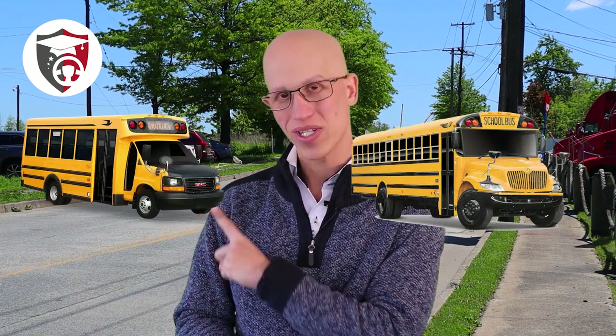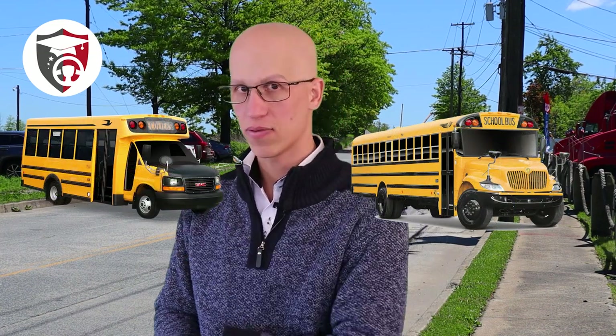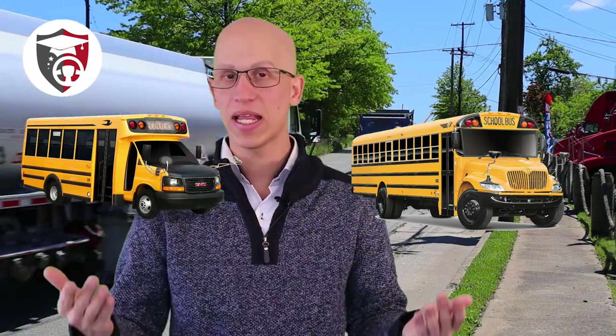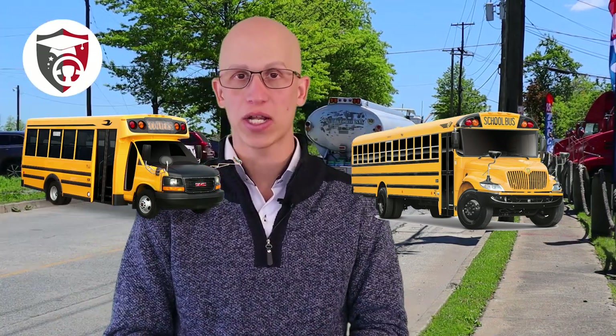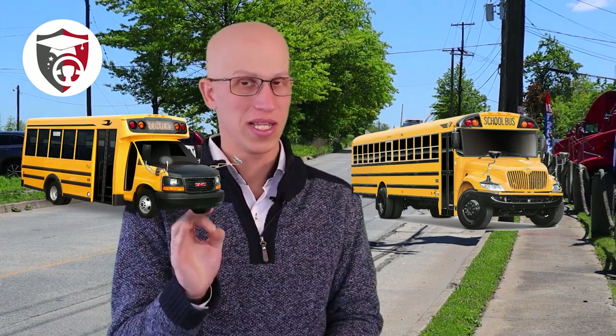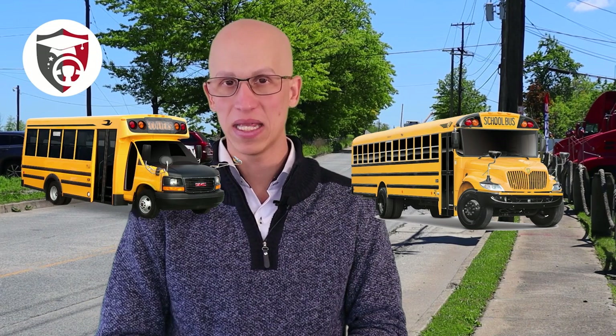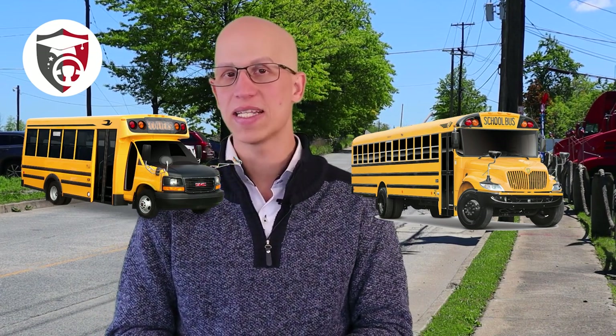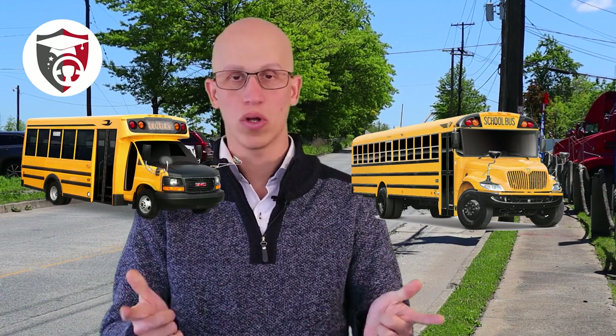So if you want to be driving this yellow thing right over here, whether it's a small school bus, which is this right over here, or a big school bus, which is this one right over here, that means you're going to have to get a school bus endorsement on your actual license. If you want to go for the bigger school buses, you're going to need a CDL Class B license at a minimum. For the small school buses, you're going to need a CDL Class C license. Check out the other videos on our channel if you're not familiar with those.